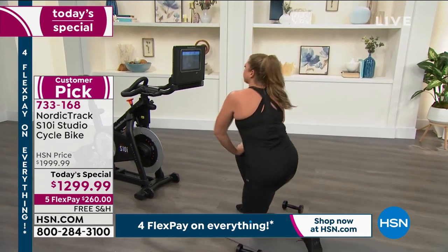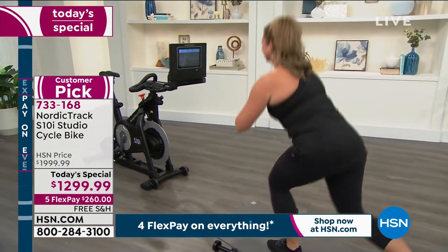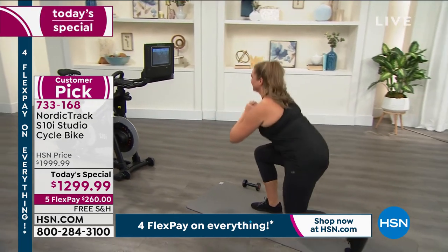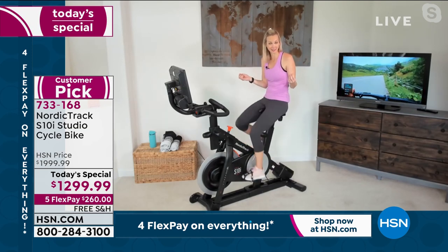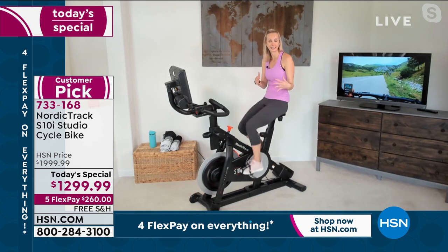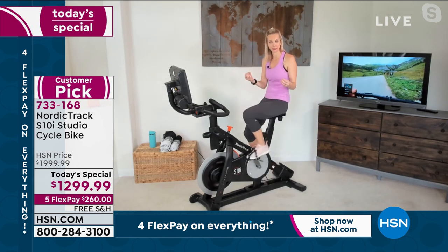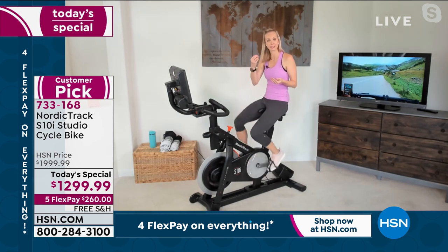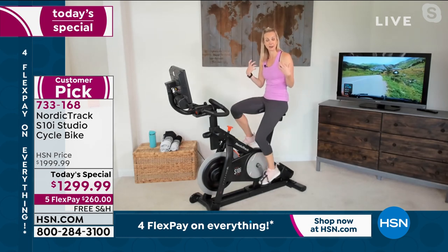Yoga is one of those fitness areas that doesn't really work without an instructor. Getting access to yoga on the 360 swivel screen is great. Also, behind me this TV is connected to the iFit TV app — if you want a bigger screen, my daughter and I do yoga and meditation together on the big screen. This makes fitness a family affair. If you're the head of household making this purchase, be proud of the impact you're making on your whole family — showing your kids that fitness is important physically and mentally.